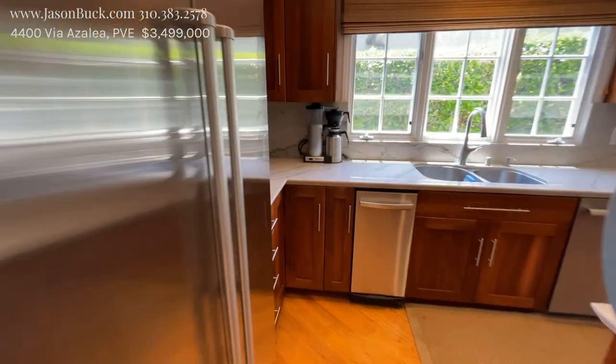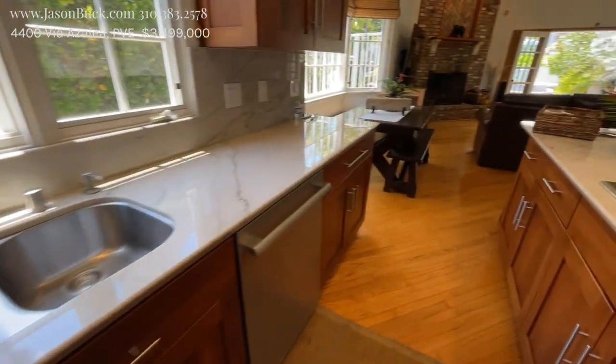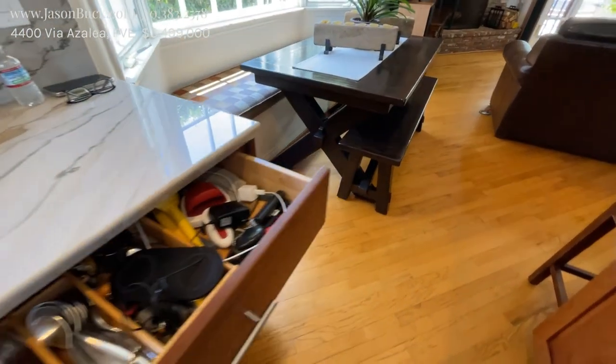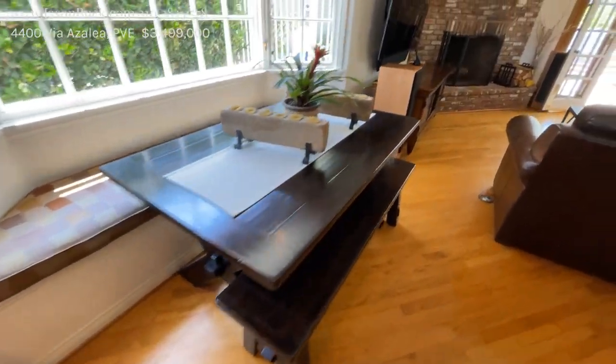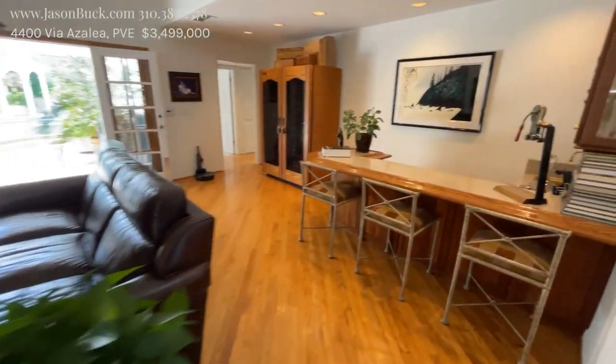Those are some nice cabinets. Nice backsplash — this is all beautiful. Yeah, these are some nice cabinets in the kitchen. Moving through the family room, they have a wet bar in the back here.